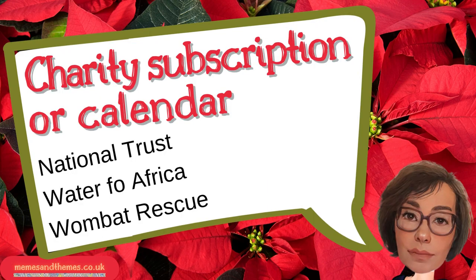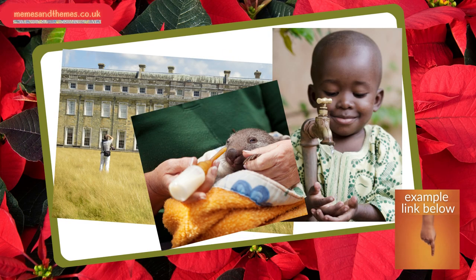Five, give someone a subscription to a charity or buy them a charity calendar. My favourite this year is the Wombat Rescue Calendar — if for no other reason than that wombats have square poop. Yeah, really. And they use their backsides as defence to block their burrows. Oh, and baby wombats are ridiculously cute.